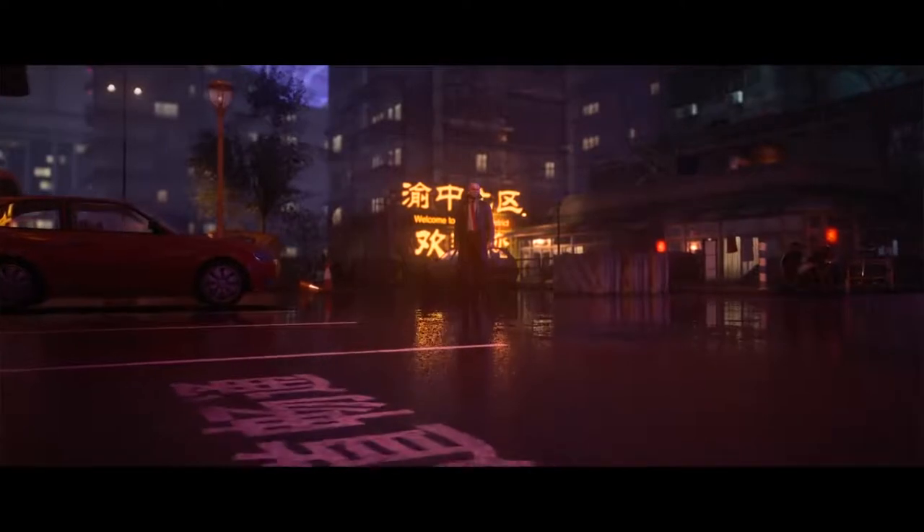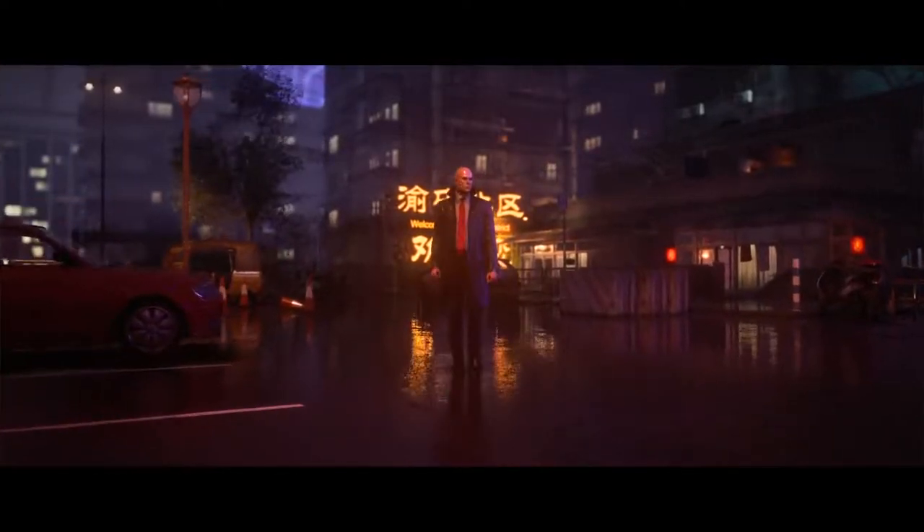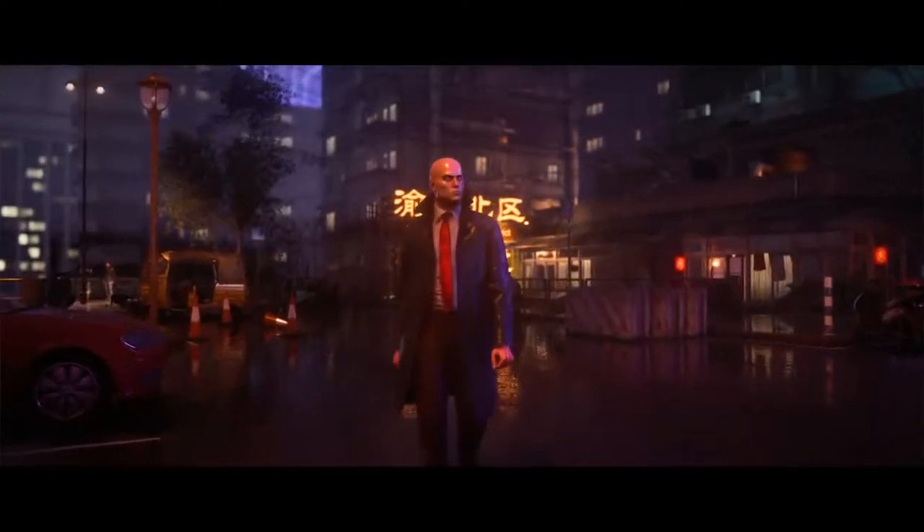We can't wait for you to experience all this yourself, so be sure to pre-order Hitman 3 now so that you're ready to go when January 20 comes around.